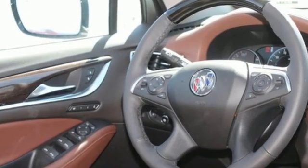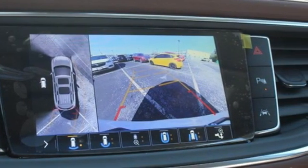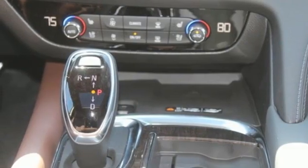It comes nicely equipped with features you'll love: V6 engine, dual zone climate control, integrated navigation system with voice activation, streaming video feed rear view mirror, heated steering wheel, and Wi-Fi hotspot.